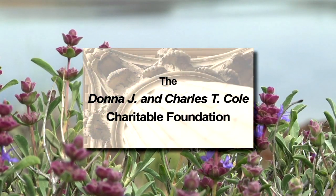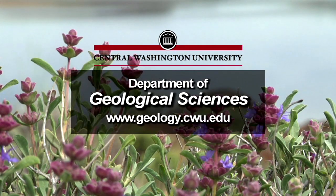Funding for this series is made possible in part by the Donna J. and Charles T. Cole Charitable Foundation and by the Department of Geological Sciences at Central Washington University.